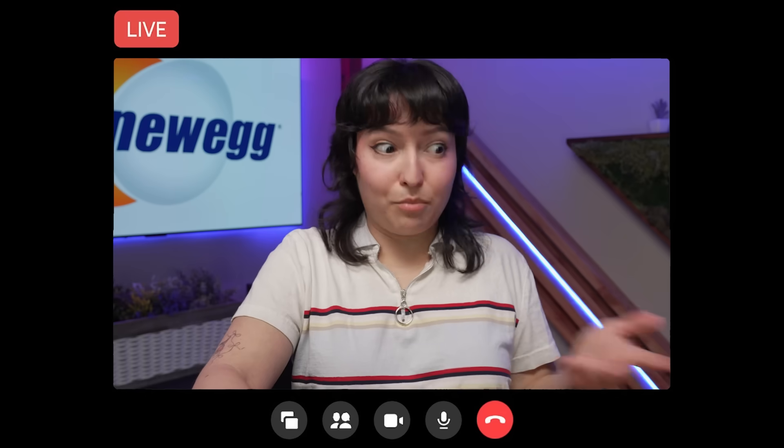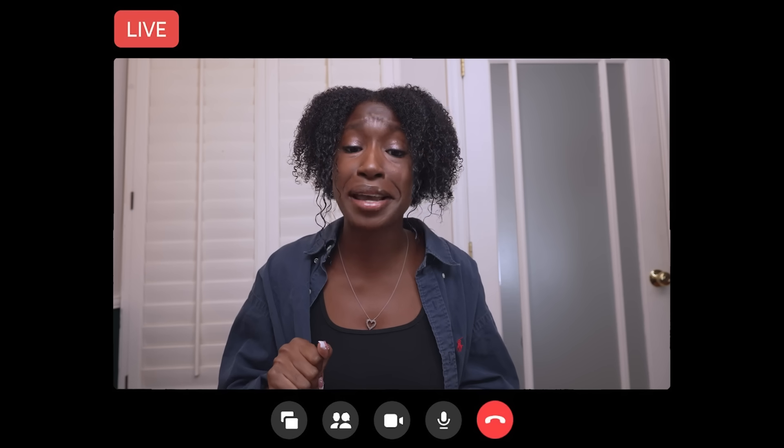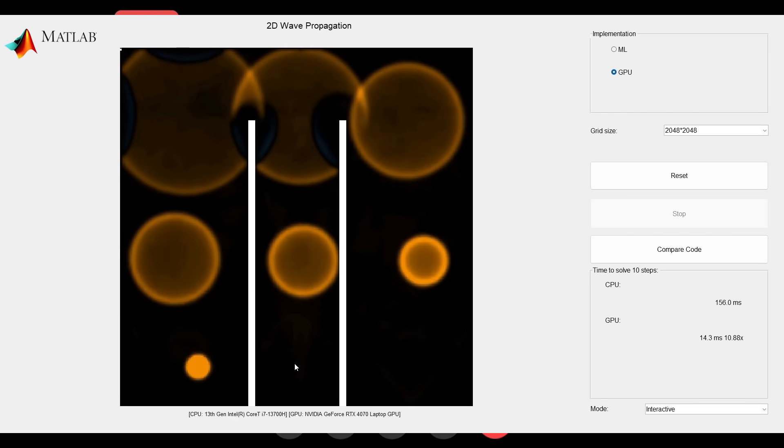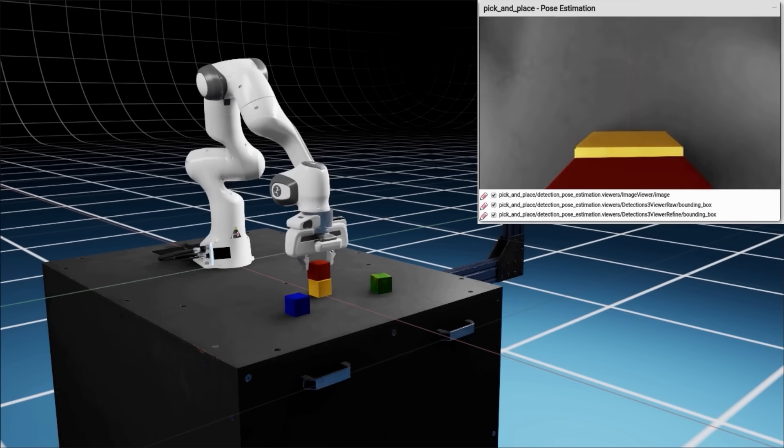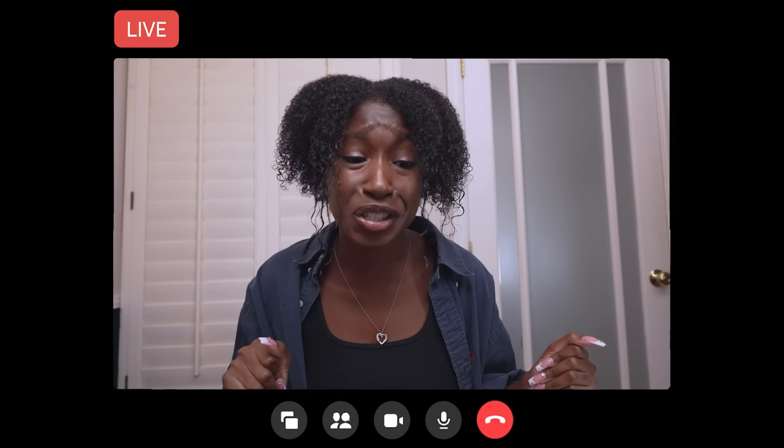Does that mean you can get more done in less time? Definitely, Tori. NVIDIA's GeForce RTX Accelerated Processing allows me to be much more productive than I could be without it. When you spend as much time waiting as I do, any time you can get back makes a huge difference. I'm in college — I want to have some time to enjoy it, you know?